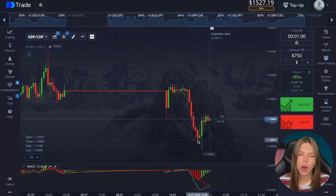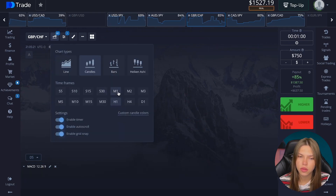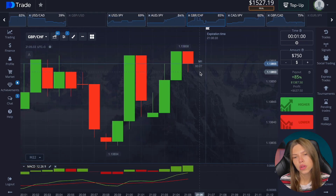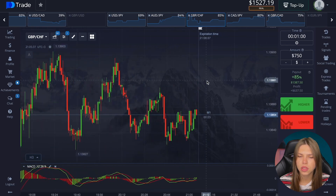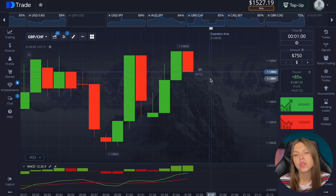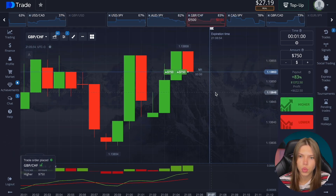Our minimums have stopped updating; maximums have been updated. Volumes are up — it looks like some kind of reversal, but I would only trade if it bounces right down hard now. It bounced back a lot; I didn't have time to open the deals perfectly. Let's watch.